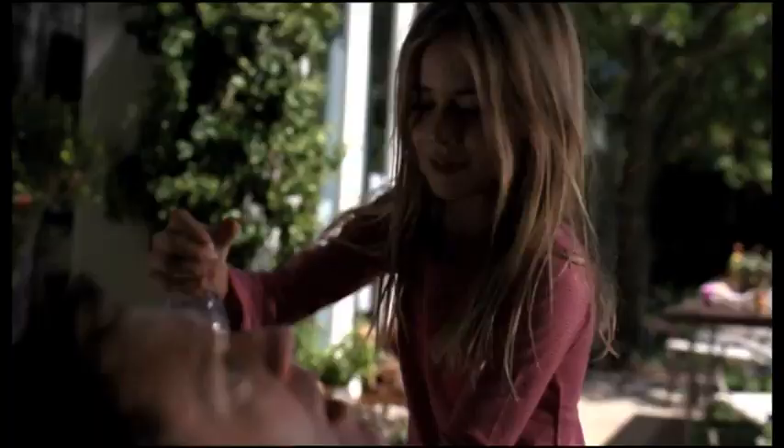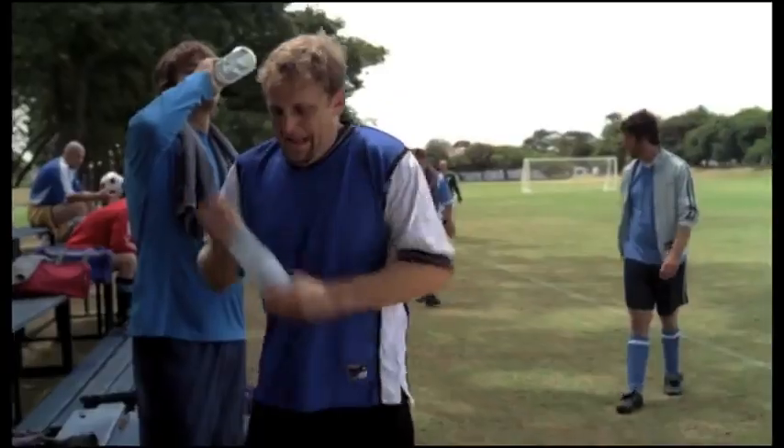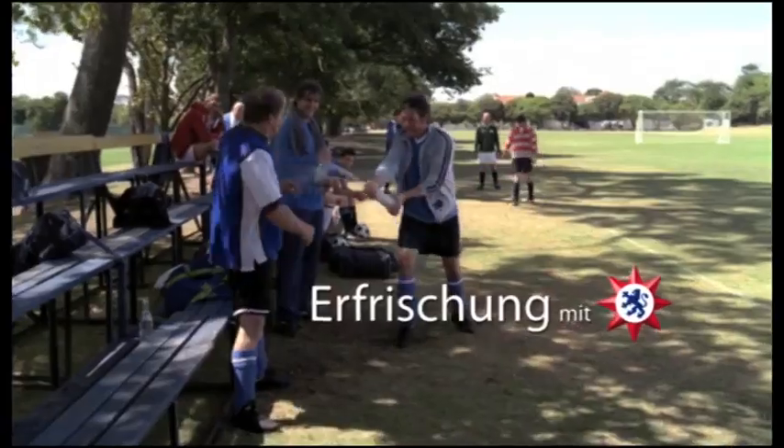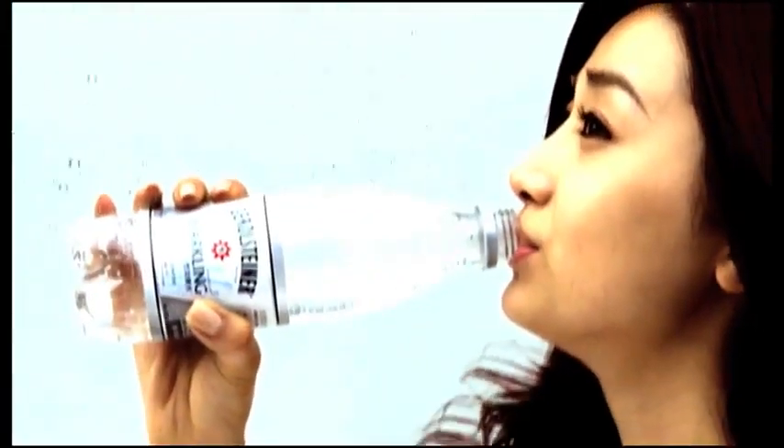Today, Gerolsteiner is the national market leader among mineral water brands and, at the same time, Germany's largest exporter of mineral water. Whether in Europe, the USA or Japan, the unique quality of Gerolsteiner delights thirsty drinkers all over the world.